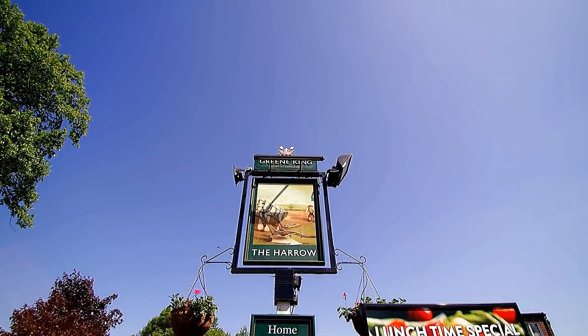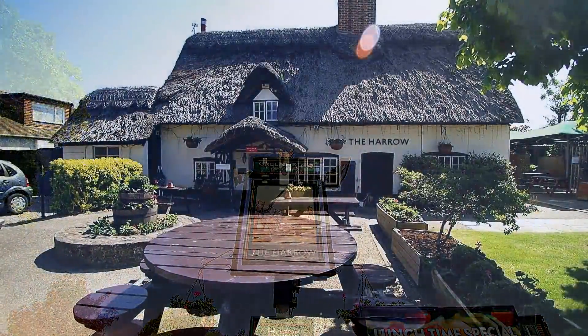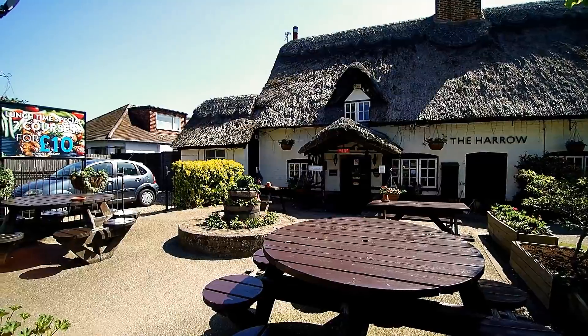Moving on to the most beautiful building in the village is the thatched pub, the Harrow. It is thought that the building dates from the 16th century, but many believe it is much older.